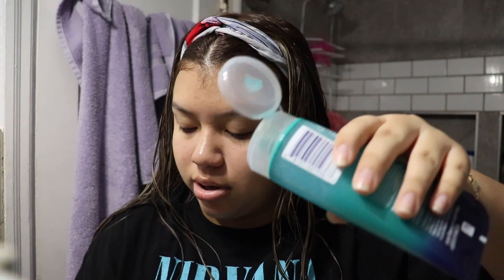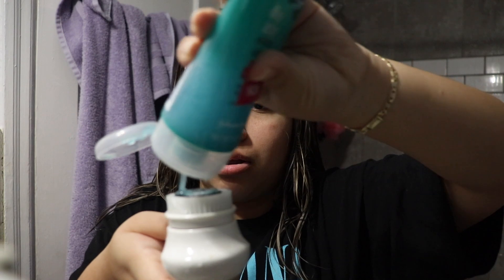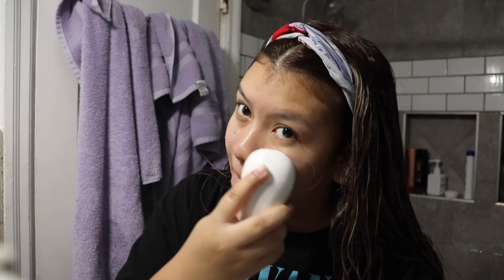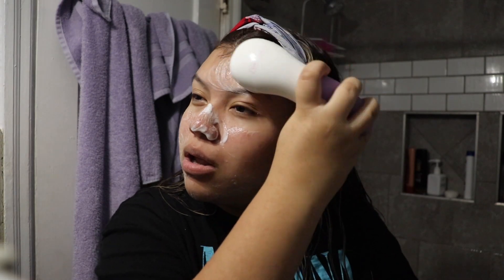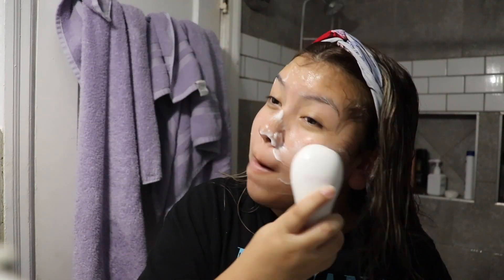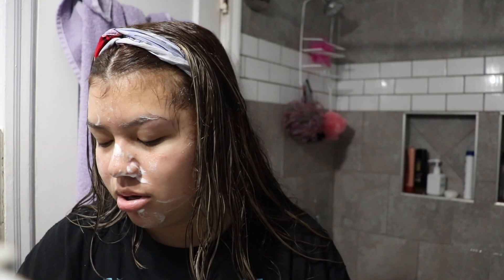The next product I like to use on the brush is the Clean and Clear Deep Action Exfoliating Scrub. This helps a lot with exfoliating and makes your face literally so smooth for the rest of the night and in the morning. I totally recommend this product. I put a little bit on the brush, rub it in with my finger, then wet it. Afterward, I stop the brush, take off the head, rinse it, dry it on the towel, and put it back in the vanity case so I don't lose it.